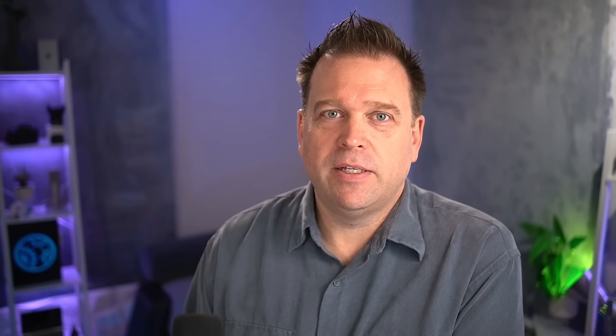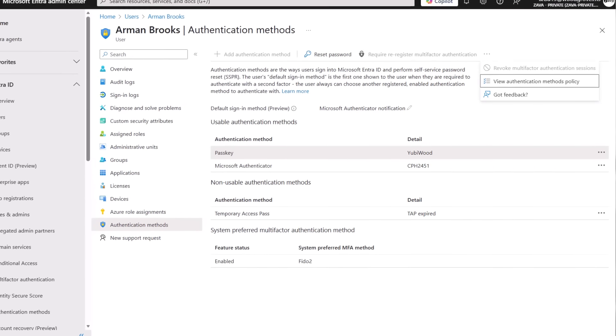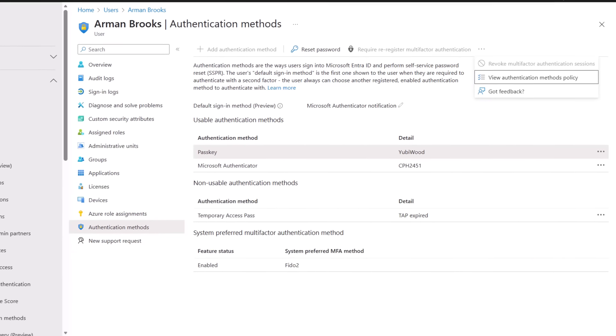How easy is it to revoke a user's passkey — for example, if a user left the company? There are a couple of ways to do that. You can use per-user authentication methods in the portal itself, or there's also programmatic access over API or scripting.